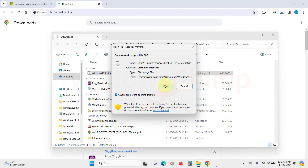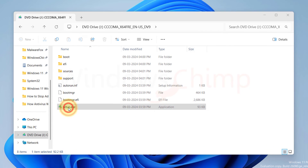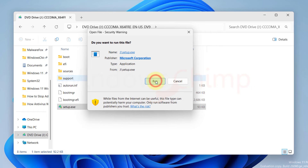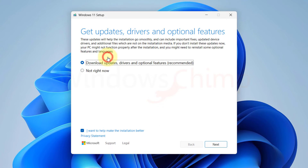Then click on Open. To install the Windows 11 24H2 update, double click on the Setup file. Click on Run, and then Yes in the UAC prompt. Here you can select if you want to change how Setup downloads updates. You can select Not Right Now to not download updates, drivers, and optional features — it will download these things later. Now click Next.